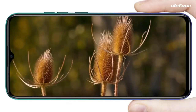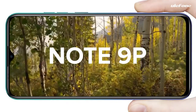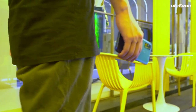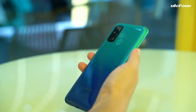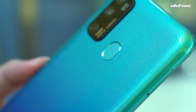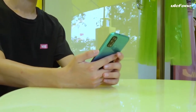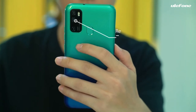Ulefone Note 9P smartphone launched on 2020 July 27th. The phone measures 166 x 76.7 x 9.2 millimeters. It comes with a 6.52 inch IPS LCD capacitive touchscreen display with a resolution of 720 x 1600 pixels, an aspect ratio of 20 to 9, and 269 ppi pixel density.